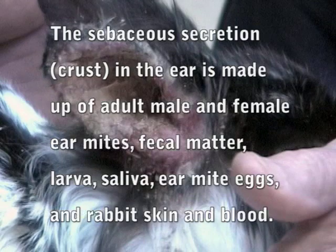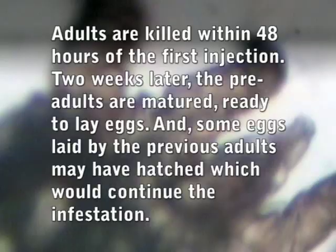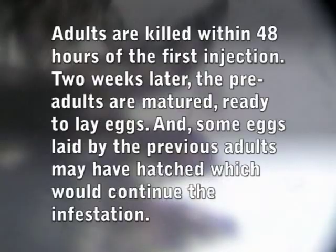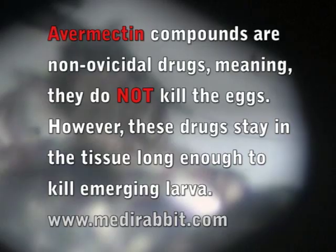Those adults are killed off within about 48 hours of the injection, and then two weeks later those pre-adults and perhaps a new hatch have come to light, so we hit them again with another dose of ivermectin. On really bad infestations you assume there may be a few eggs left on visit two that are going to hatch yet again, so that third visit is sort of hedging your bets to make sure you don't have a recurrence.